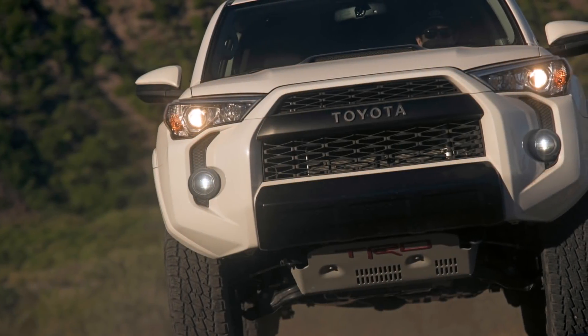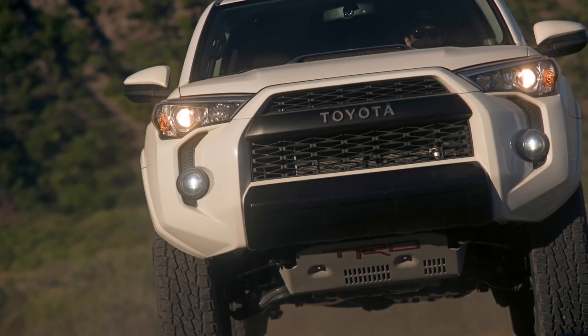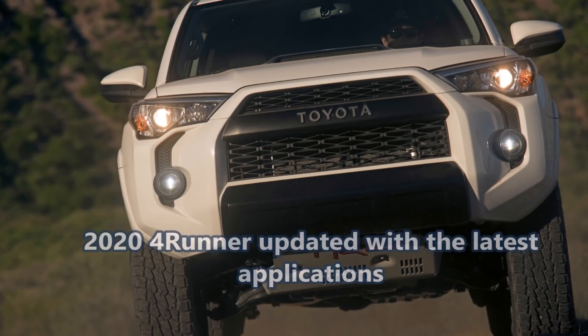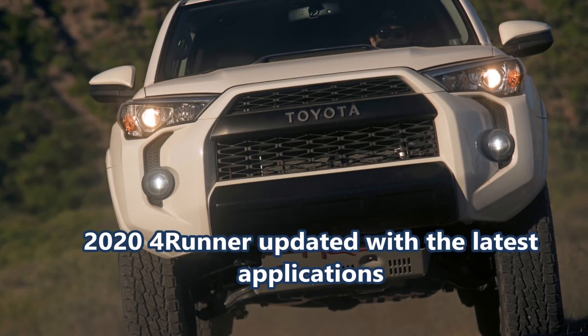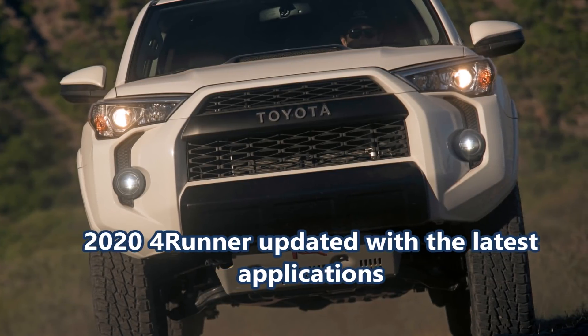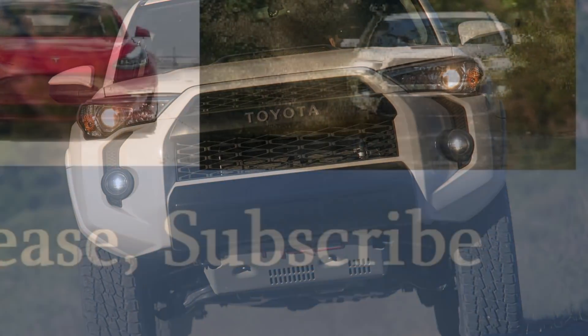Welcome everyone. Armin Haryan here from torqnews.com. Toyota 4Runner and multimedia fans should be thrilled, as the 2020 Toyota 4Runner will be updated with the latest applications like Android Auto and Apple CarPlay. Let's see what else is next for this immensely popular SUV.